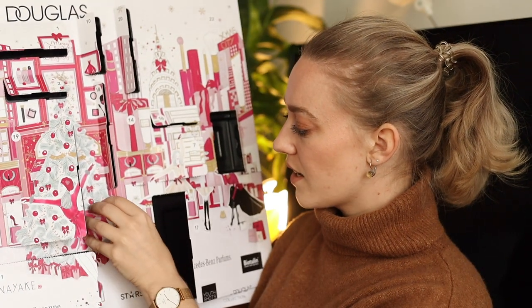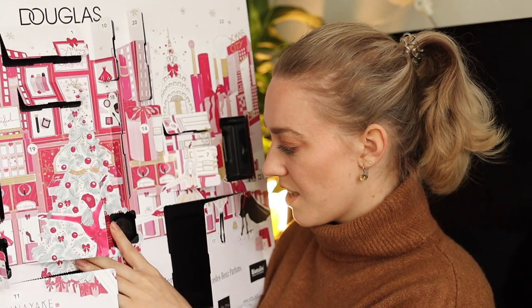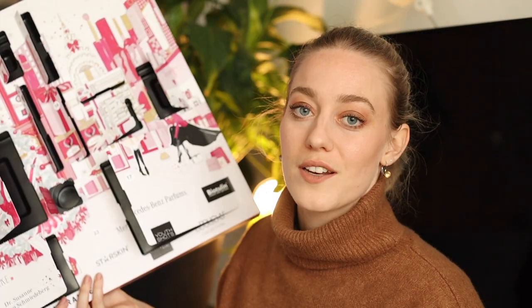Door number twenty-one is a really tiny one — another pot. This is from Biotulin and it's Supreme Skin Gel. It's so, so light — is there even product in there? This skin gel for mature skin reduces fine lines and wrinkles within an hour. That's amazing — we should test that.